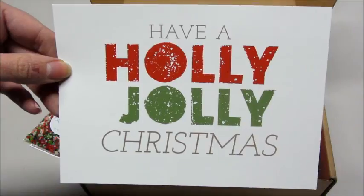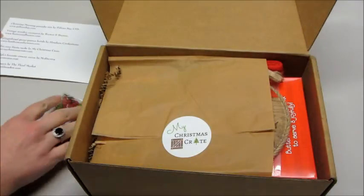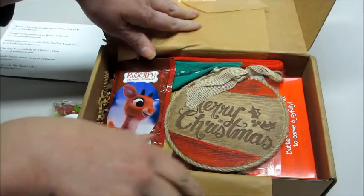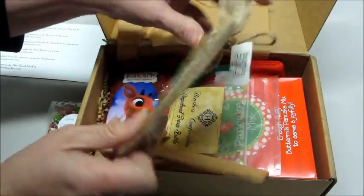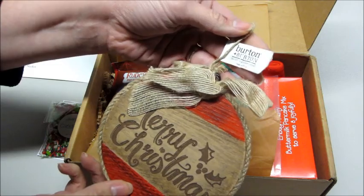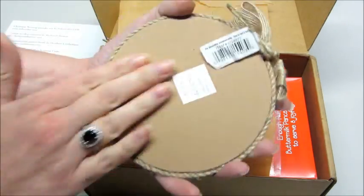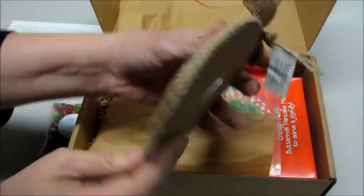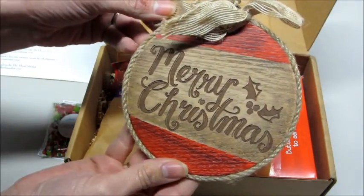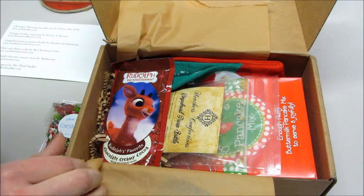The card says 'Have a Holly Jolly Christmas' and lists all the items on the back — I'll set that aside for a moment and dig in. The first thing I'm pulling out says 'Merry Christmas' — it's a little wooden ornament, very nice. The back is very soft. It's a nice little thing to hang in the house or on the tree. It's a vintage wooden ornament by Burton and Burton.